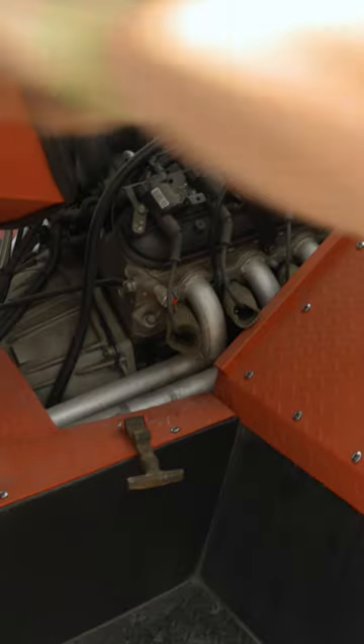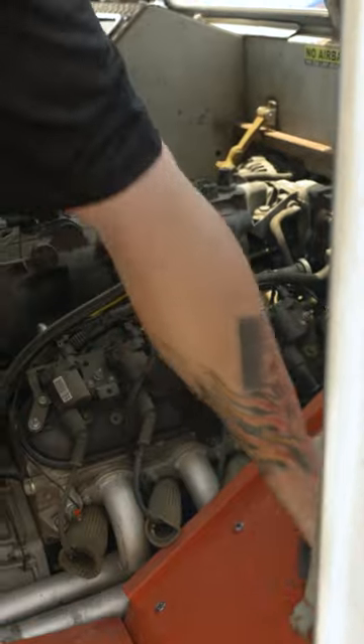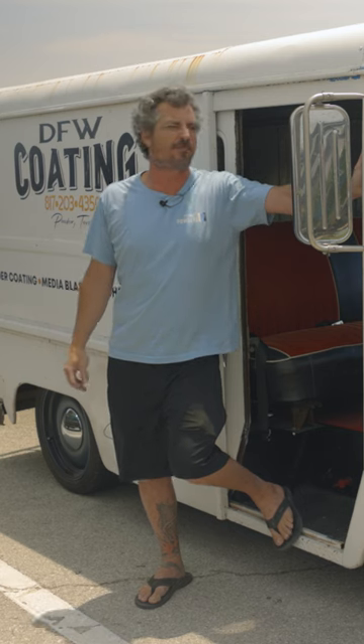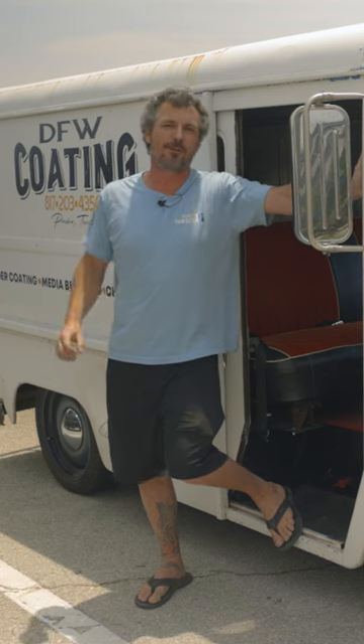It's definitely a work in progress. Hopefully we'll get some body work done, maybe fix up some of the old ice cream window that was on the side, and we'll be back next year with a new look, but it'll definitely stay white, maybe a pearl white.